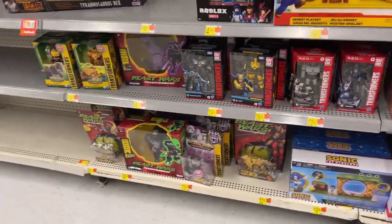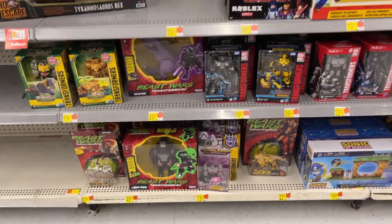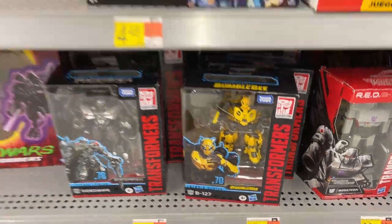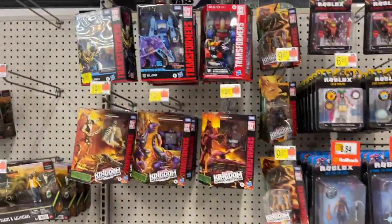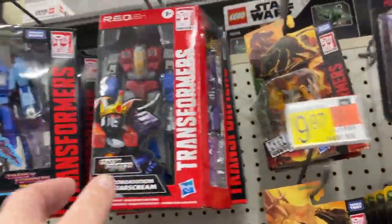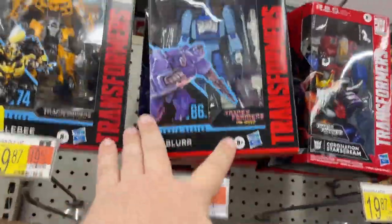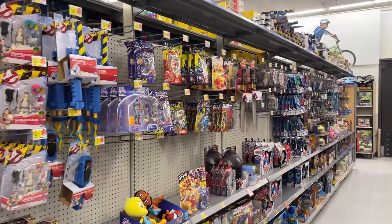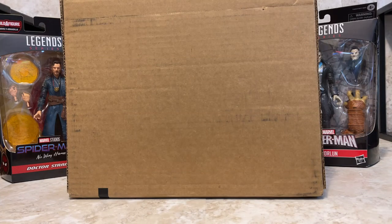Transformers — got some of our Beast Wars, got a little bit of red, that movie series Bumblebee, got a little Megatron there, Blur. But yeah, I'm gonna look around — but that might do it for this Walmart.